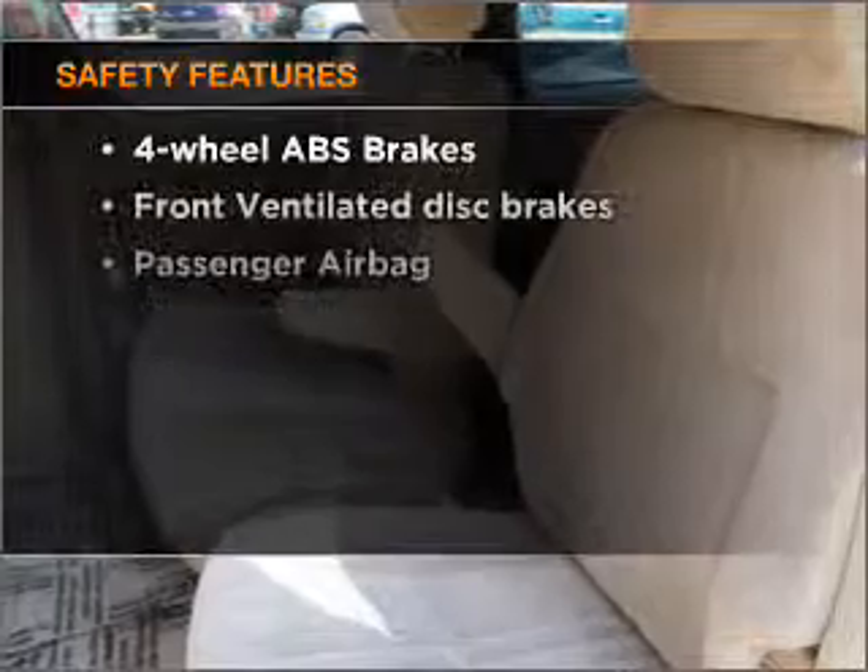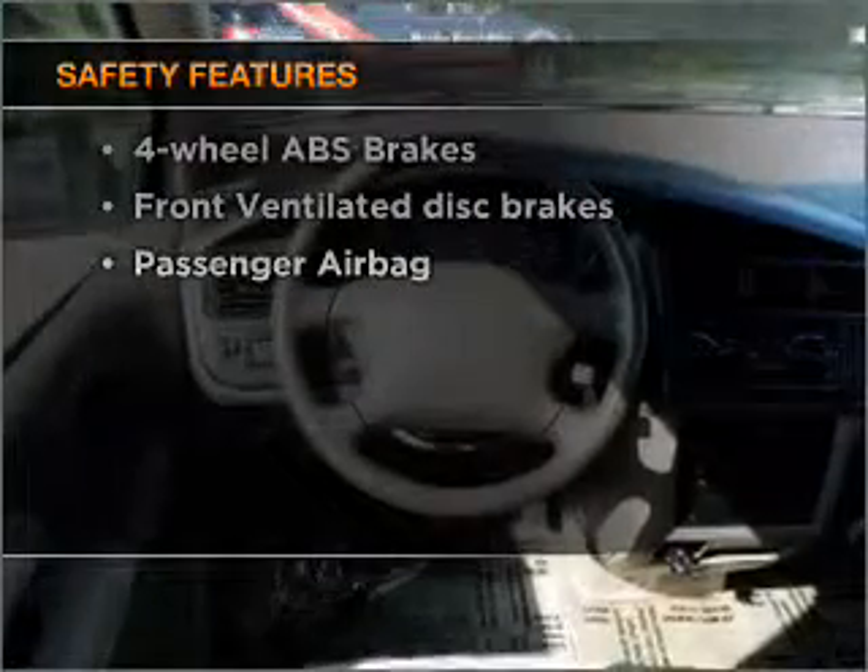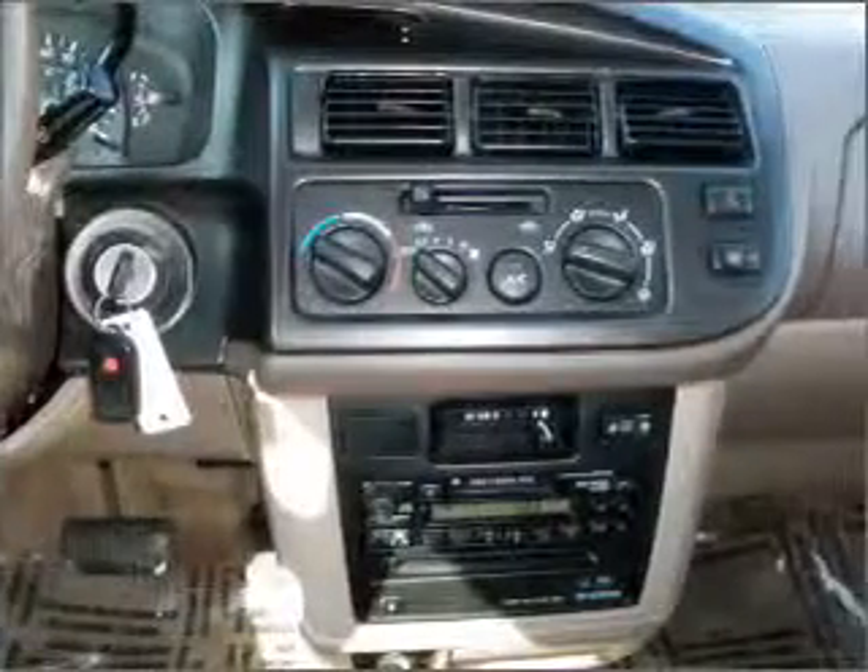If safety is a high priority, rest assured knowing that these top safety components are included: front ventilated disc brakes and passenger airbags.